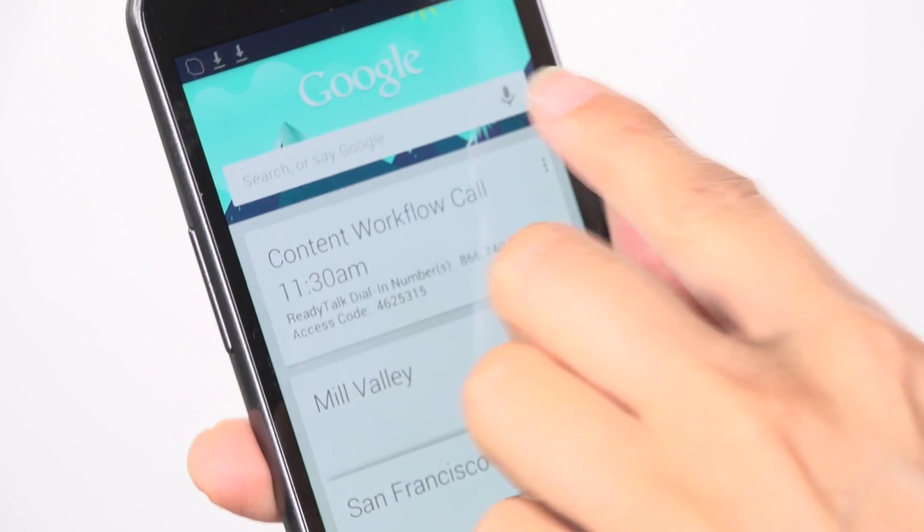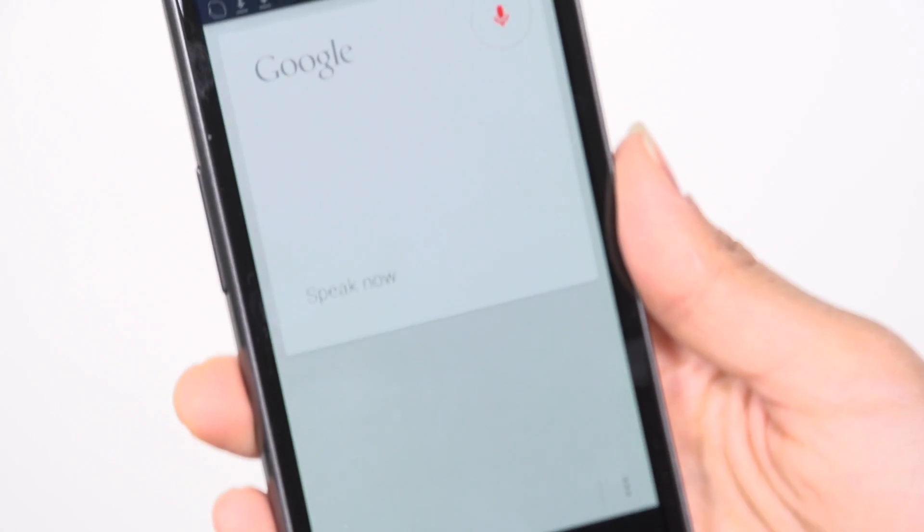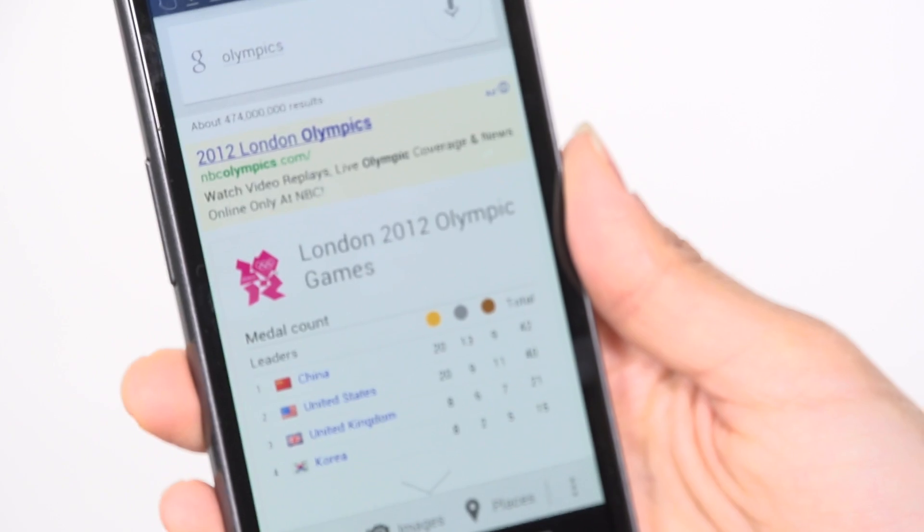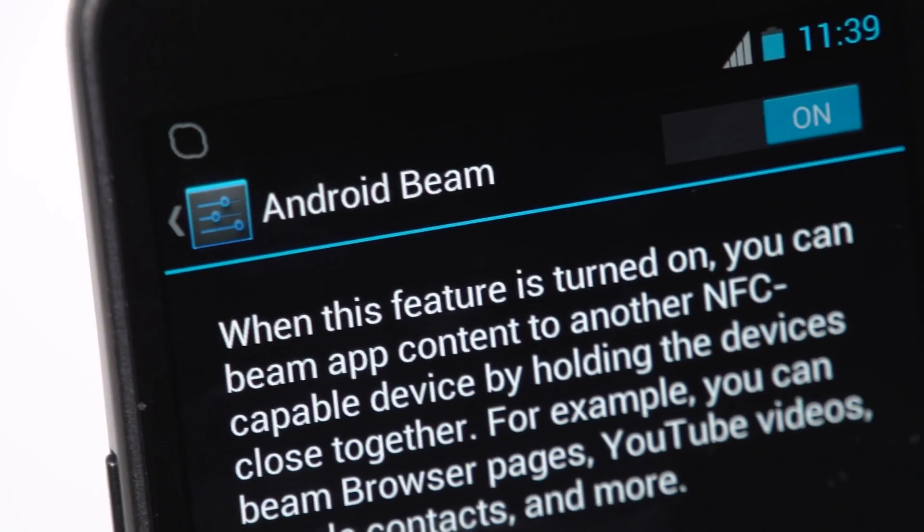With this update, there's an improved notification system and voice search system. Using Android Beam, you can share more than just URLs. You can now share photos and videos through the NFC-enabled technology.